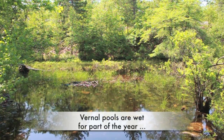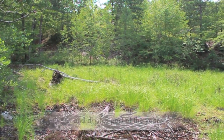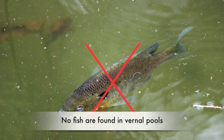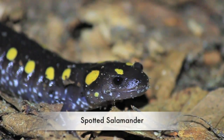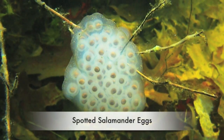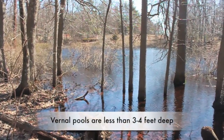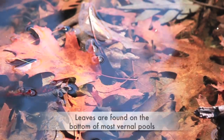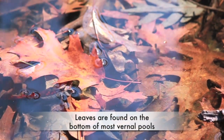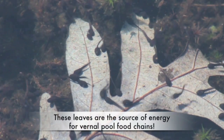Vernal pools are wetlands that hold water for part of the year and are dry for the other part. Because they are sometimes dry, fish cannot live there, so frogs and salamanders use these pools to lay their eggs and let their young grow up. Vernal pools are also shallow — most are only three to four feet deep. There are usually a lot of leaves at the bottom from the trees at the edge of the pool, and these leaves are a source of energy for the animals that live in these habitats.